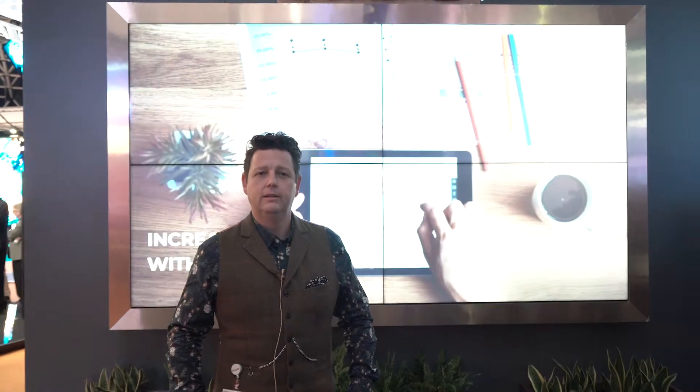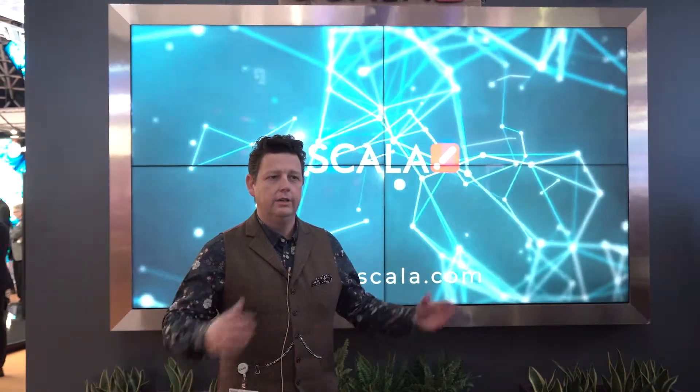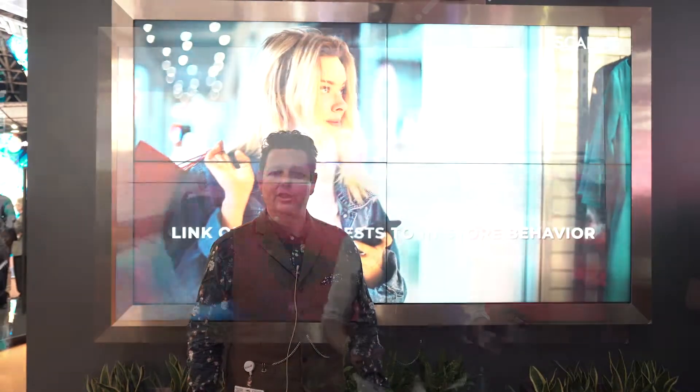Hi, welcome to Scala at IEC 2019. One of the solutions we have in the booth is a VR solution that we have as a concept for considered design.